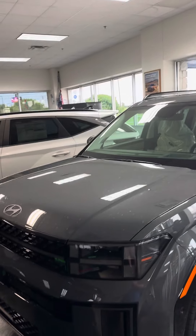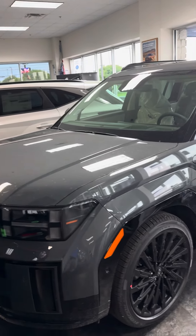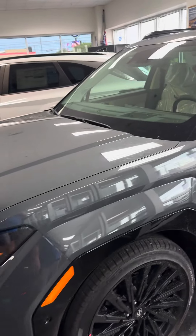Hey Josh, here's Greenville Hyundai. Wanted to go ahead and get you a look at one of the Santa Fe Calligraphies that I do have in stock.